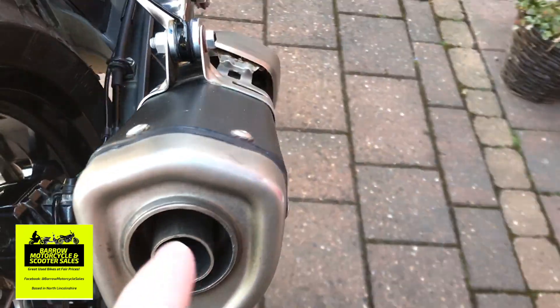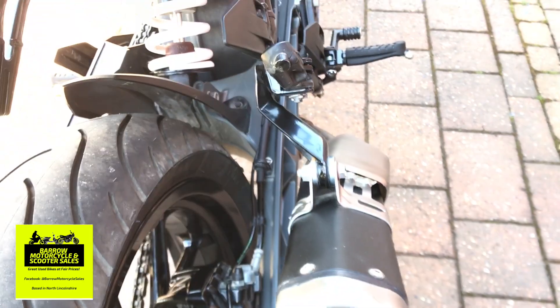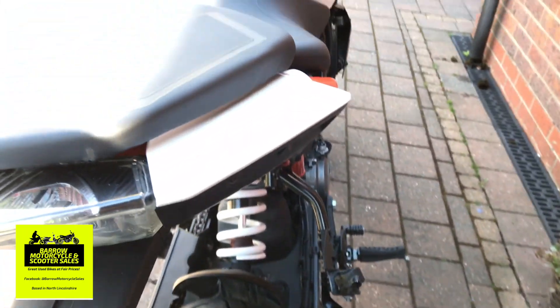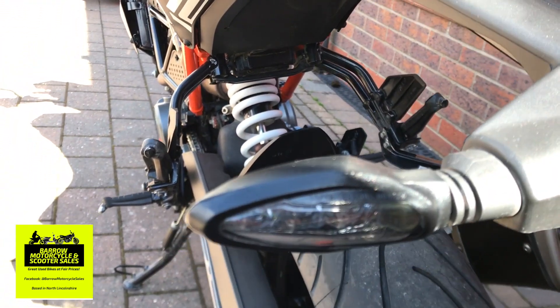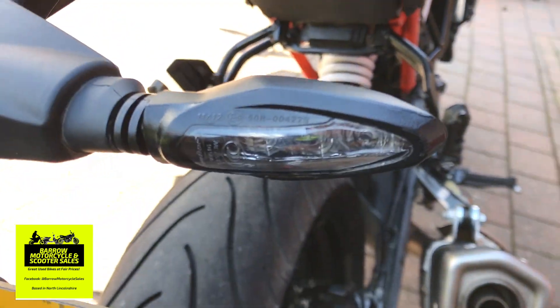The exhaust actually has quite a large outlet. Full LED lights all the way around, all original KTM — no aftermarket lights on it.